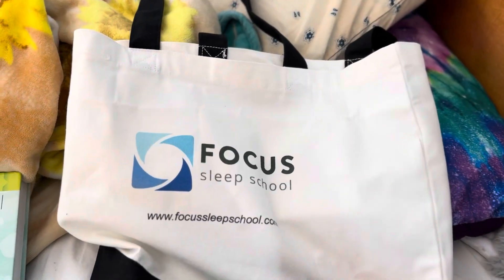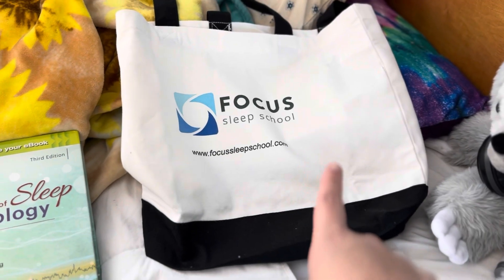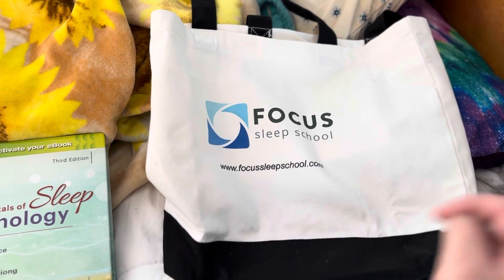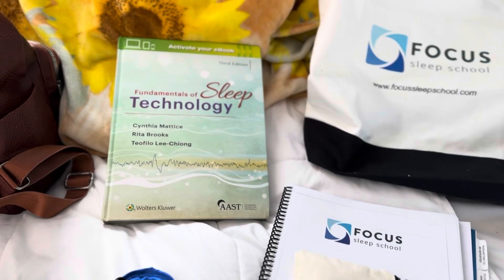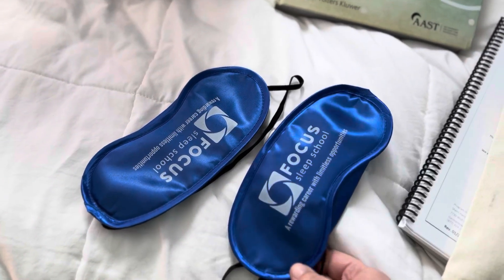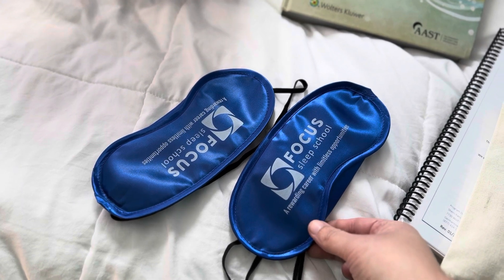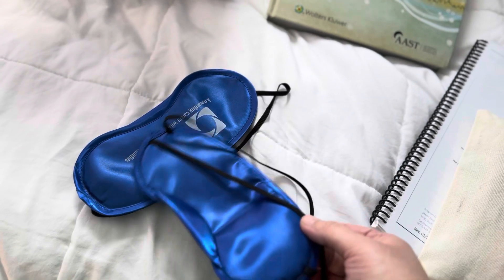So first of all, we have this nice bag. Focus Sleep School is in a suburb of Memphis — it is in Germantown, Tennessee. That is actually the school that I'm going to, which is why I'm flying to Tennessee next week. Then of course we have my textbook, which is Fundamentals of Sleep Technology. They sent a couple of sleep masks — I actually used one this week after working a night shift. They're just like satiny on both sides, nothing special.